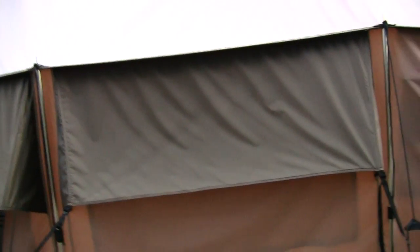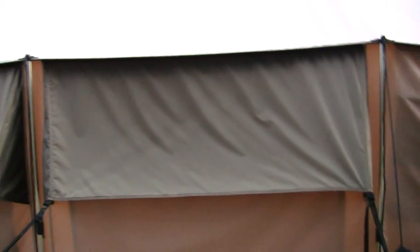Another thing I forgot to mention is these windows, when you have them zipped down, allow natural lighting to come right through into your tent. You have that window I was just talking about right there, another four-foot window here as well, and then another window right here with the vinyl.